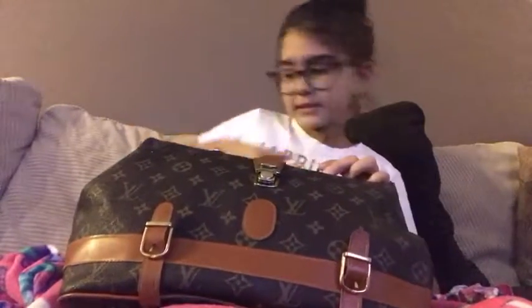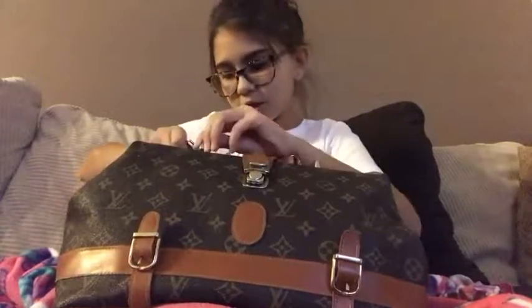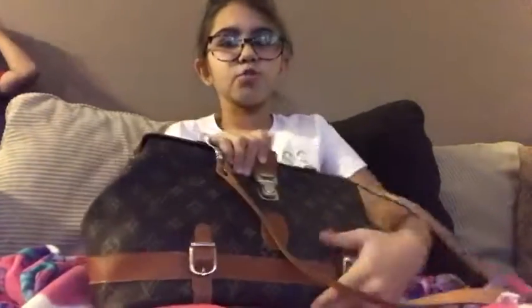So you can wear it like this, and then you can wear it like this, and then you can wear it like a clutch with the straps — however you want to wear it.